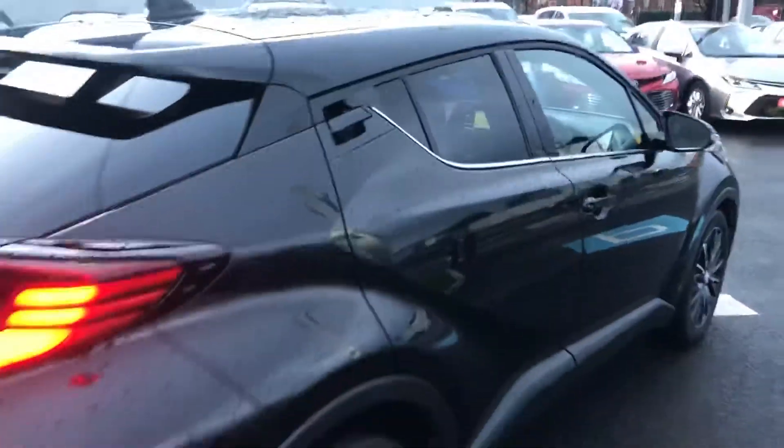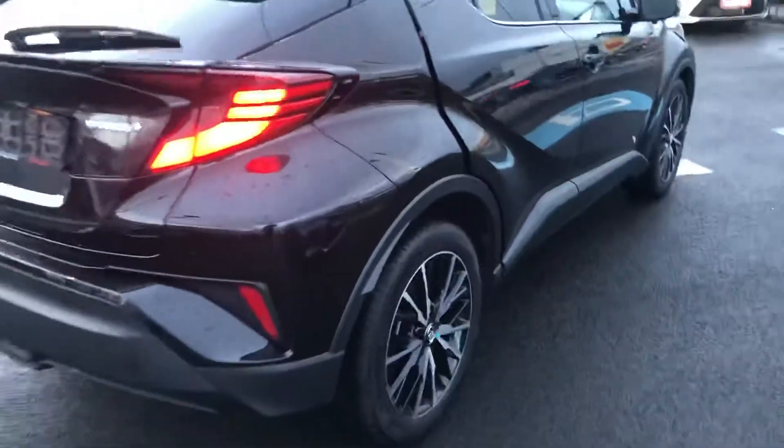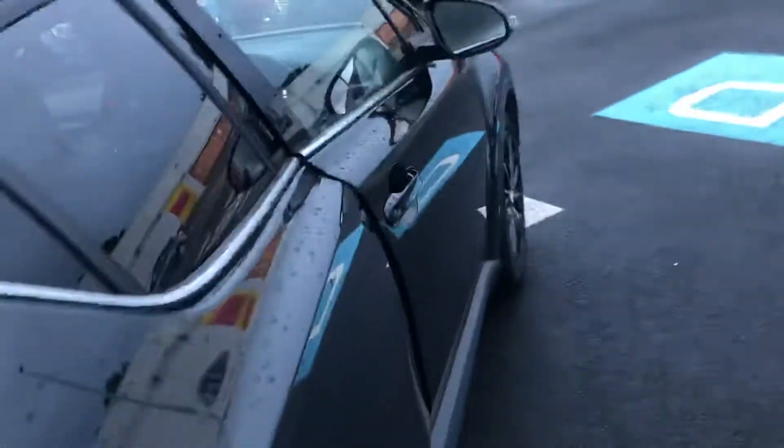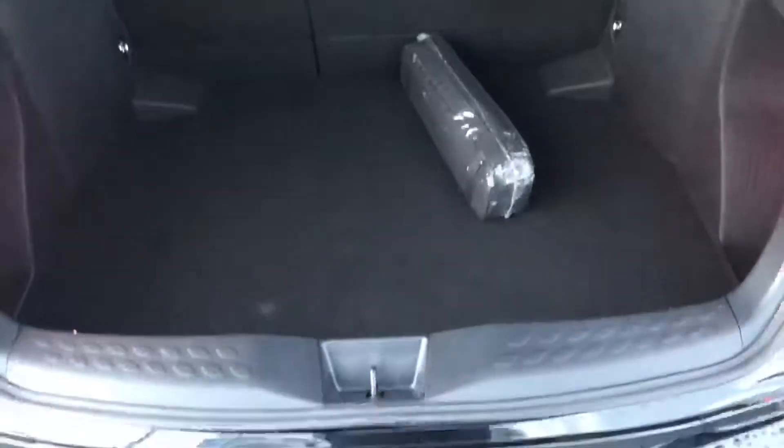There is lovely privacy glass in the rear windows with chrome surrounds, lots of legroom in the back, ISOFIX child mounting points on either side, and very generous boot space.